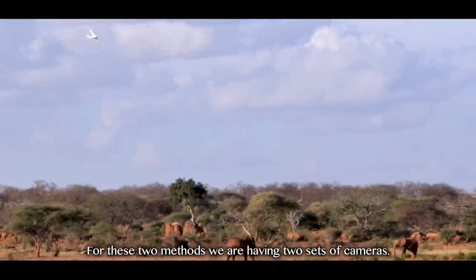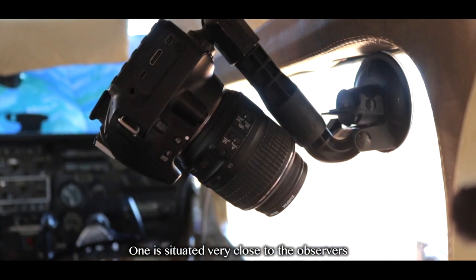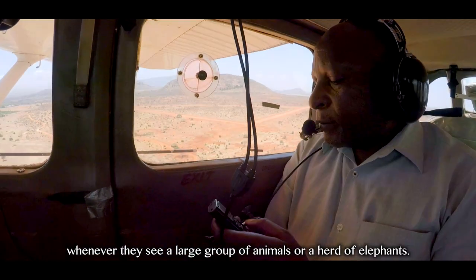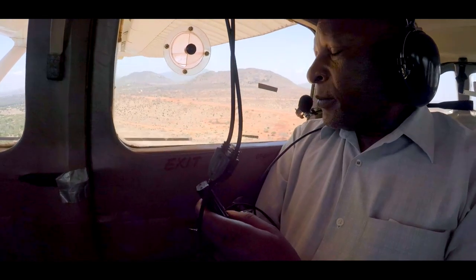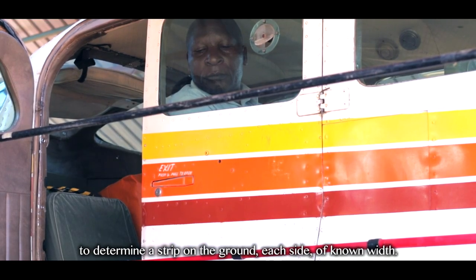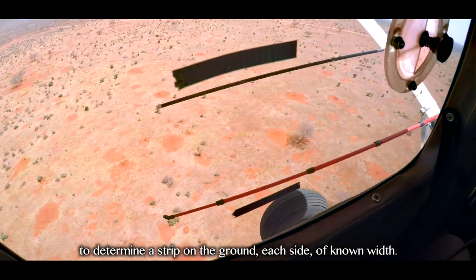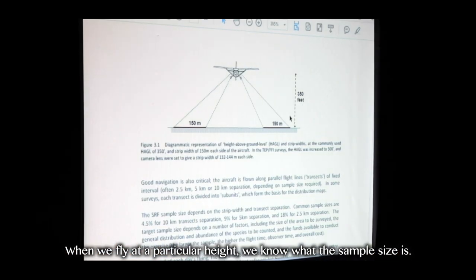For these two methods, we are using two sets of cameras. One is situated very close to the observers, and they have remote controls in their hands which they click whenever they see a large group of animals or a herd of elephants. They count out of the window between rods placed on the aircraft to determine a strip on the ground of each side of known width. When we fly at a particular height, we know what the sample size is.